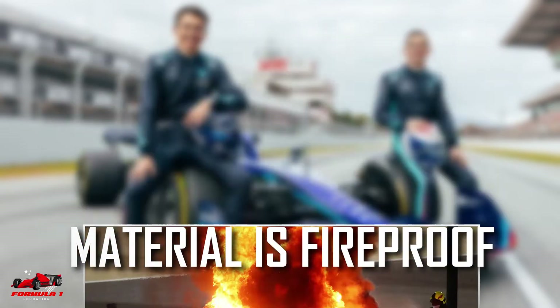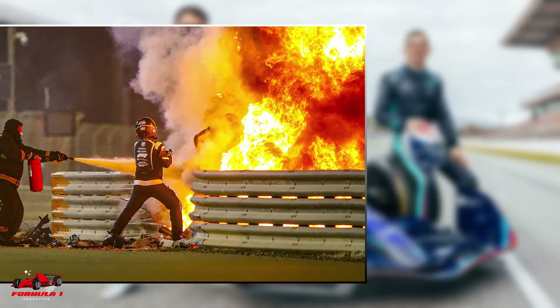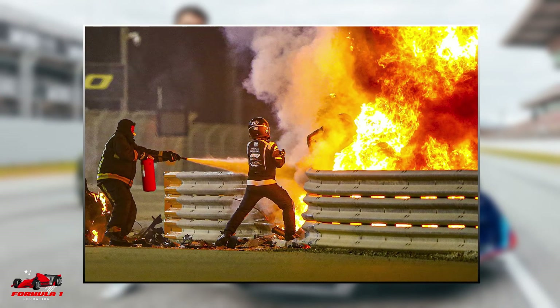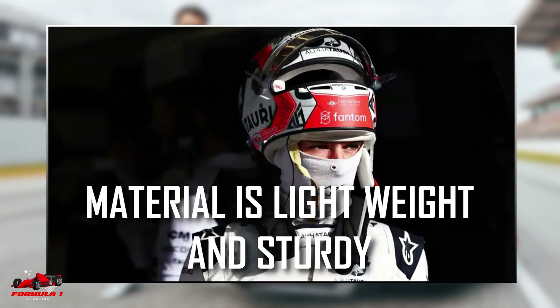Material is fireproof. Material worn by an F1 driver is fireproof, giving the driver up to 30 seconds of time to escape from the car in the event of a crash that causes a fire. This fireproof feature can be life-saving, as we saw with Romain Grosjean in 2020.